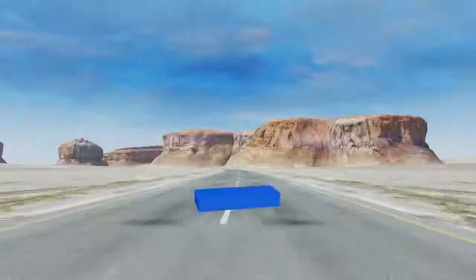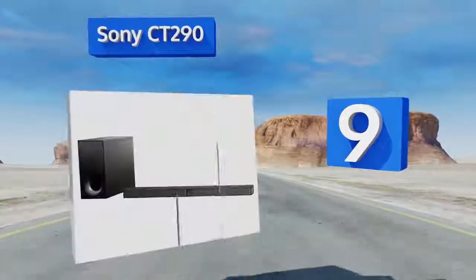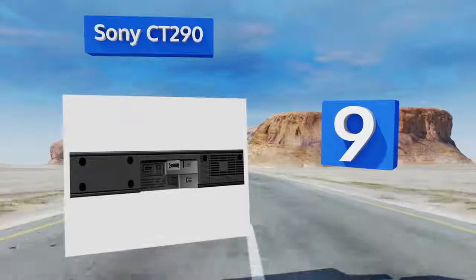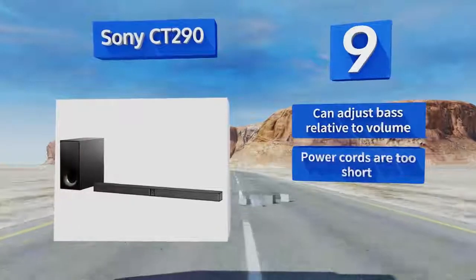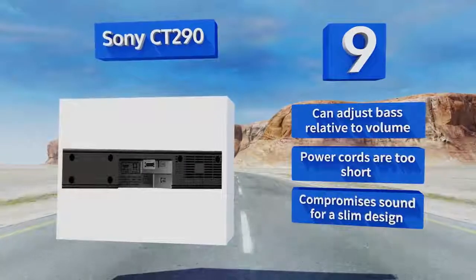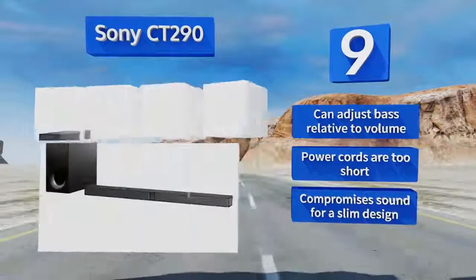At number 9, if you like to watch movies at night when everyone else in the house is sleeping, you'll appreciate the night mode of the Sony CT290, which enhances the dialogue at low volumes so you can hear every word. It also has an integrated USB port for music playback. You can adjust the bass relative to the volume, but the power cords are too short, and it seems to compromise sound for a slim design.